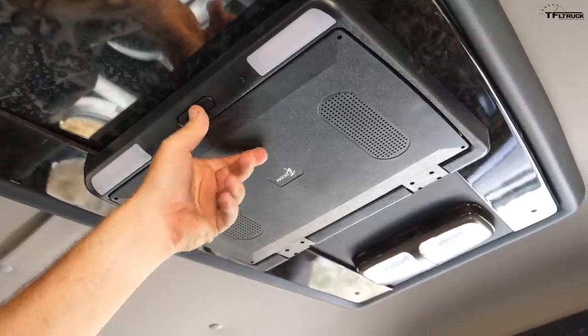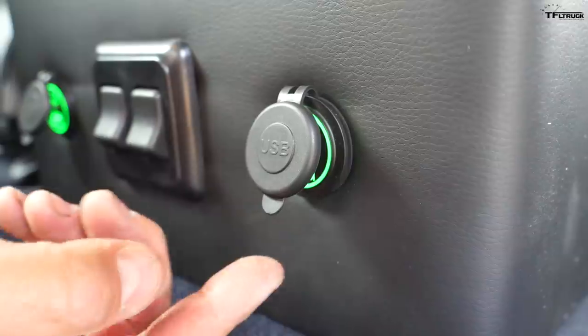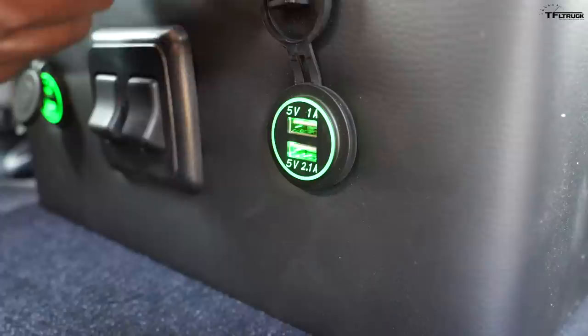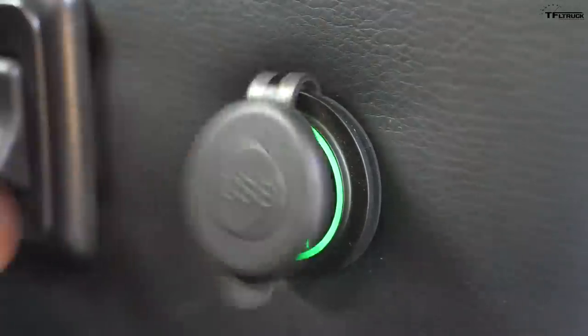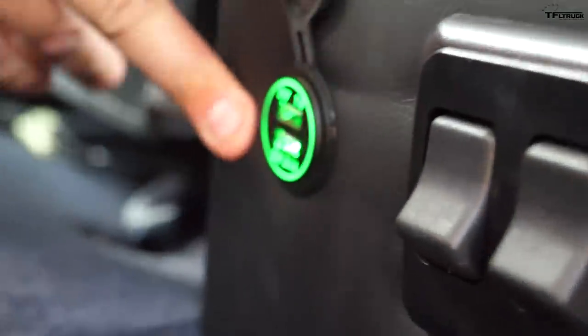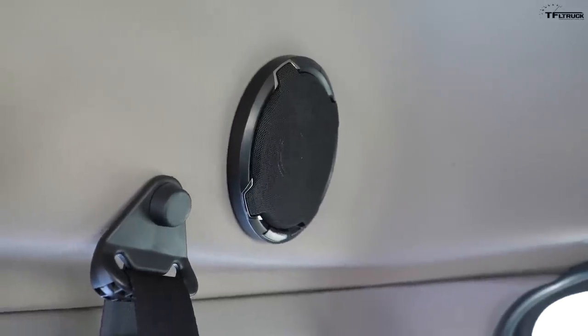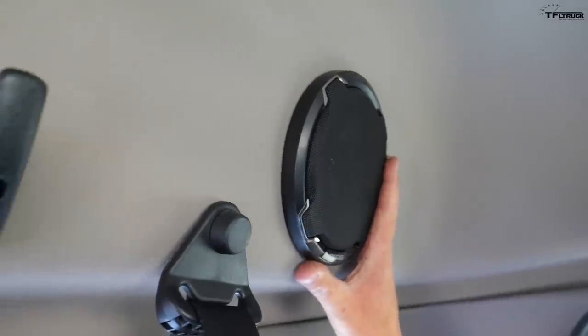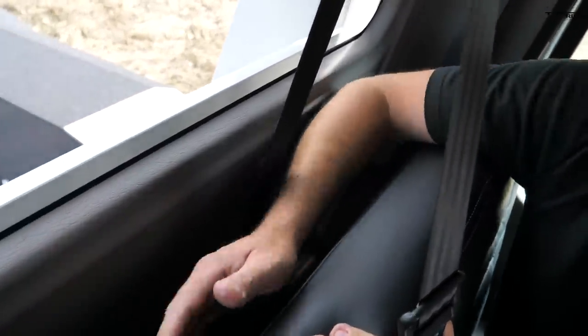Since you have a couch in the back, you have to have a TV — and you do. It's a fairly large screen. Of course you can charge your iPhones, Androids, and tablets: two USB ports here and two more at the rear of the console — four in the back — and two more up front. This truck basically is a house on wheels, so of course it has a premium stereo system, a coat hanger, and additional storage space behind the rear seat.